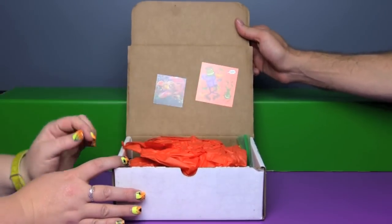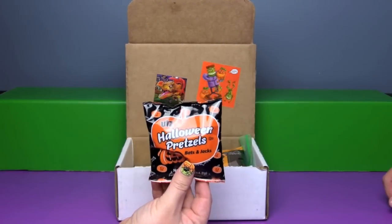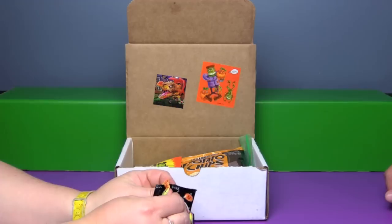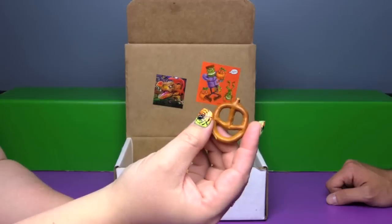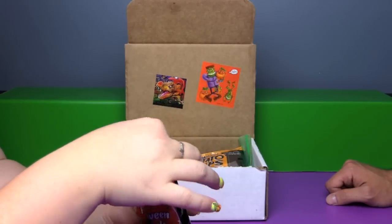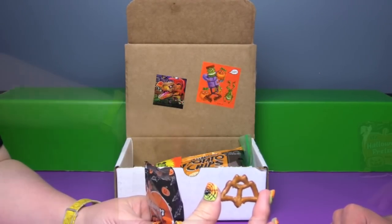I'm sure there's a lot of Halloween fun in here — can't wait to see what's in store. Oh look at the Halloween sticker! We got some spooky treats right on top: Halloween pretzels. I wonder if these are shaped like pumpkins. Oh they are little jack-o-lantern shaped — that's so cute! I'll put it on the white of the box so you can see it. That's so cool!